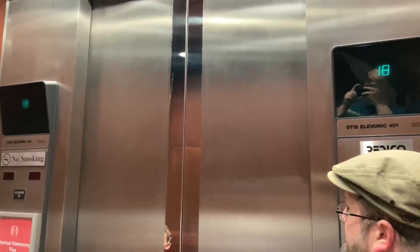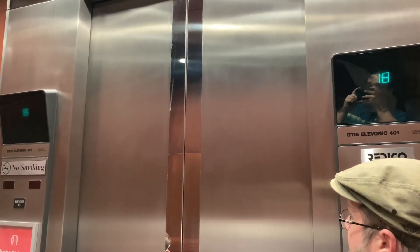We're not getting off here. We just like to ride elevators. We film elevators as a hobby for YouTube. These videos get thousands of views.